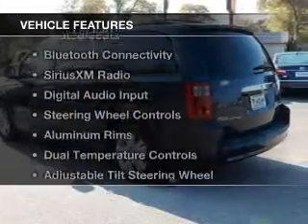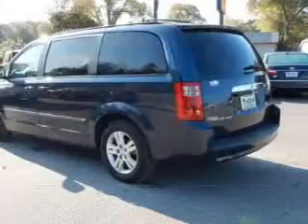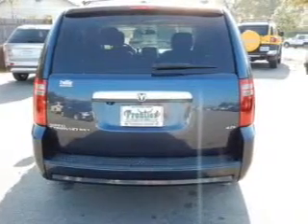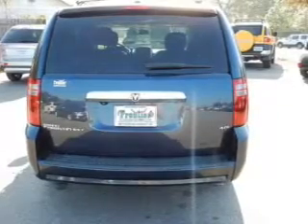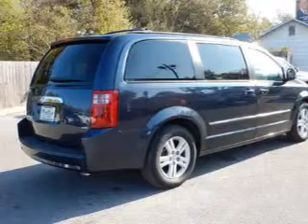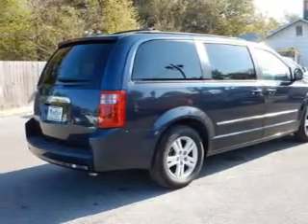The features include electric trunk, leather seats, heated seats, Bluetooth connectivity, Sirius XM satellite radio, digital audio input, steering wheel controls, aluminum rims, dual temperature controls, and adjustable tilt steering wheel.